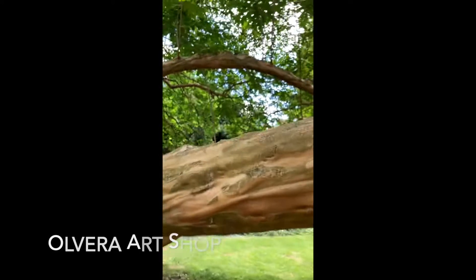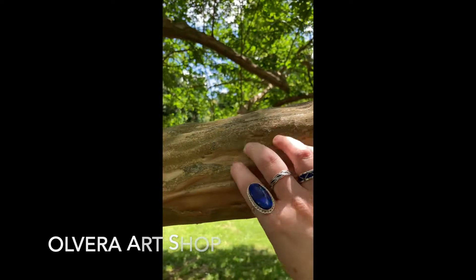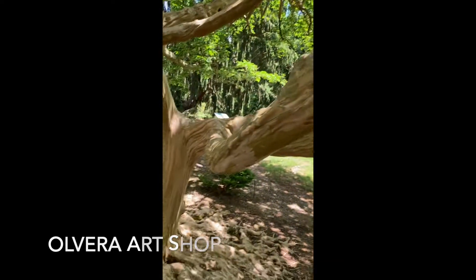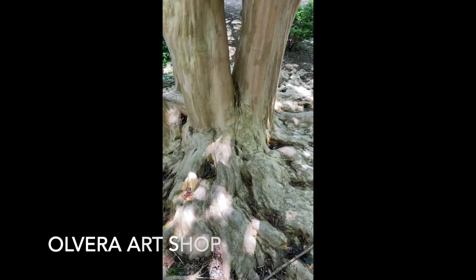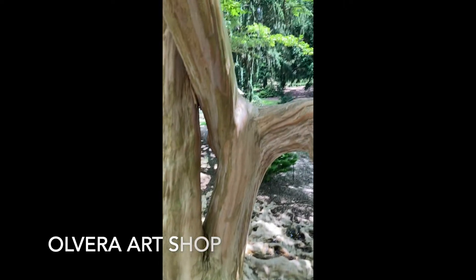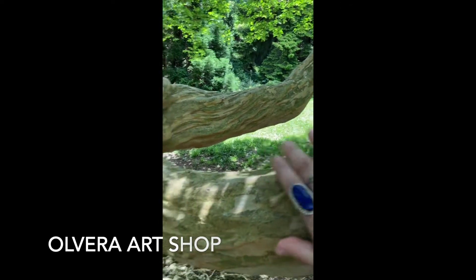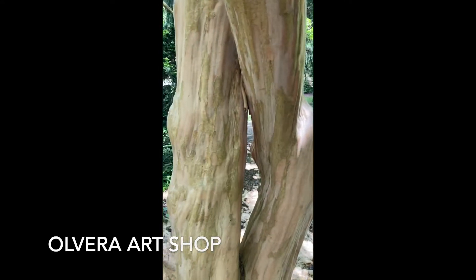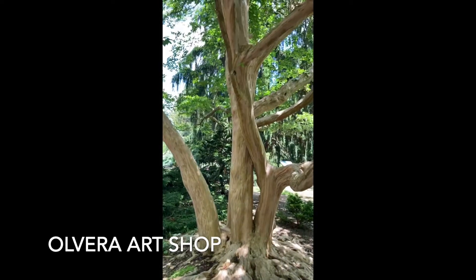This almost looks fake. It's super smooth. I swear, it's so smooth. It is so pretty.